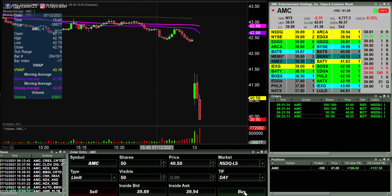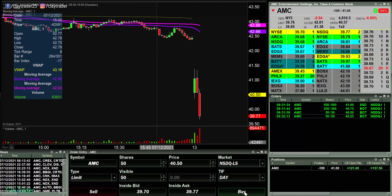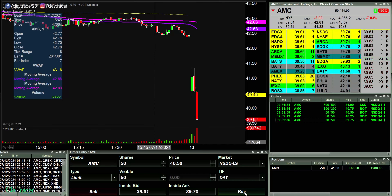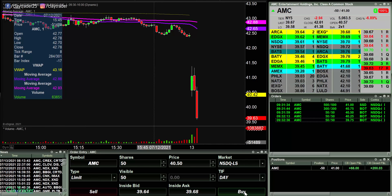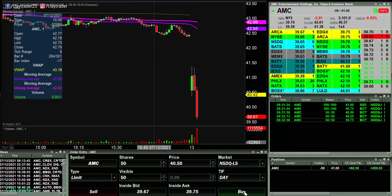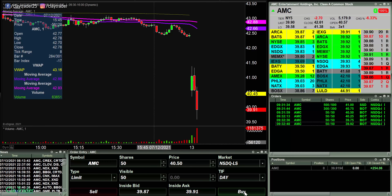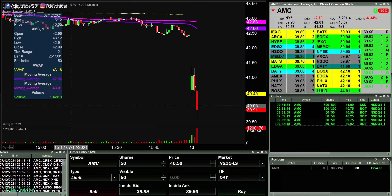It didn't put up any fight at all — look at that. Took off another 50. I'm excited, not because I'm making money on it, but... All right, well, I'm just gonna call that good. We had $250 in two minutes.